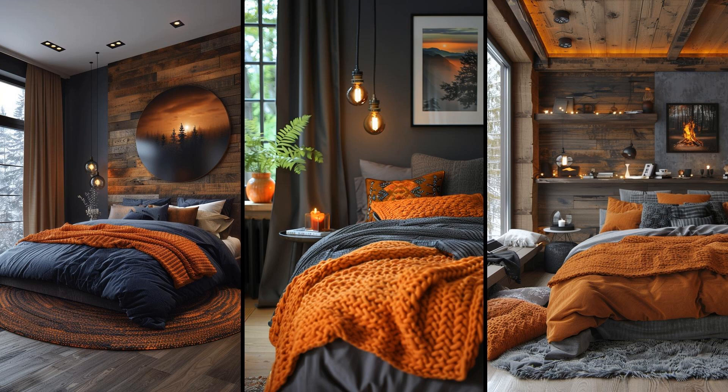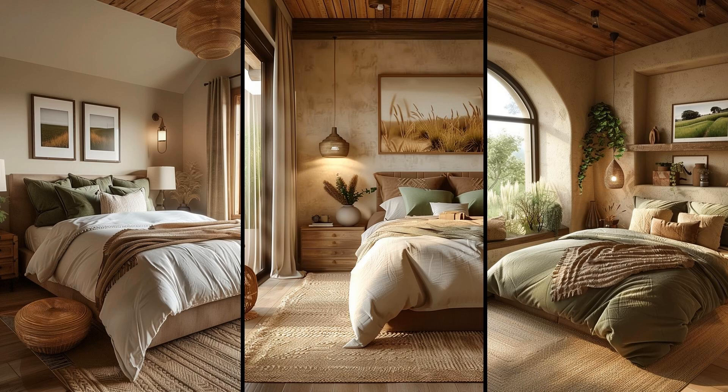Burnt sienna and charcoal grays evoke the primal essence of fire in an earthy modern bedroom. These tones pair well with dark wood furniture, creating a cozy yet stylish sanctuary. Consider adding a reclaimed wood headboard for authenticity. Balance is key — too much gray could make the space feel cold, so introduce burnt sienna accents through throw pillows, rugs, or artwork. This ensures warmth and balance.